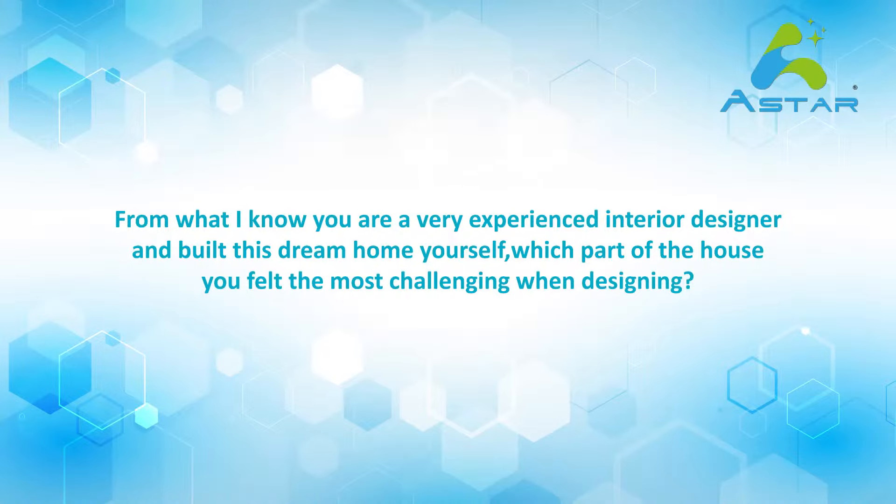Hi Agnes. From what I know, you are a very experienced interior designer and built this dream home yourself. Which parts of the house did you feel were most challenging when designing?